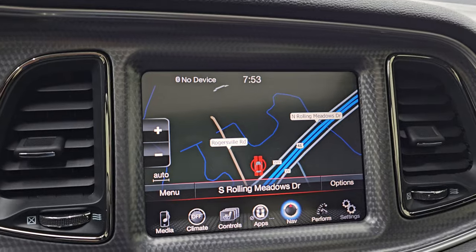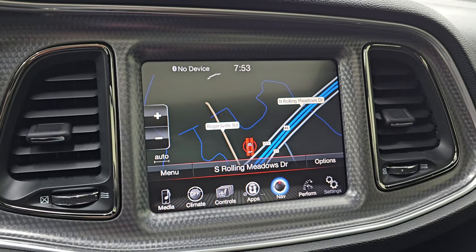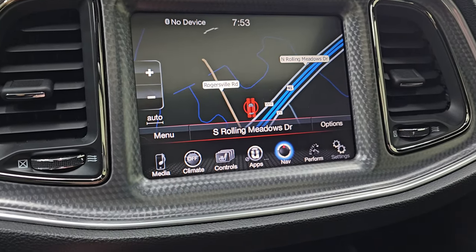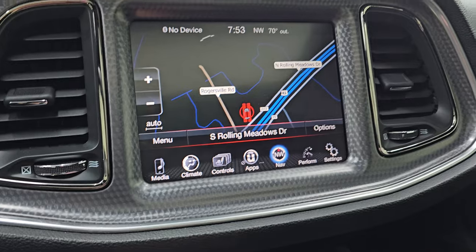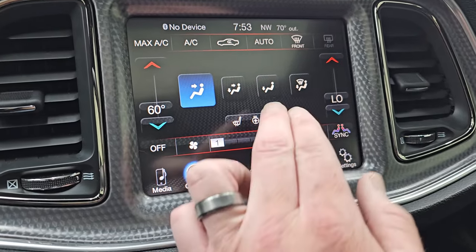This one has the 8.4 radio with the factory navigation system — you can see Highway 41 on there, so that is working nicely. That's always something you want to check on these 8.4 radios. You also get dual climate controls.